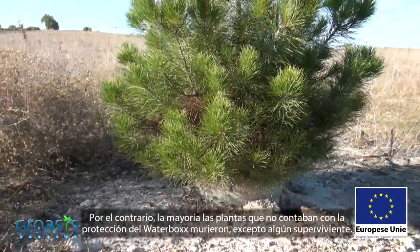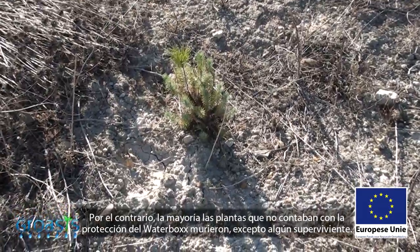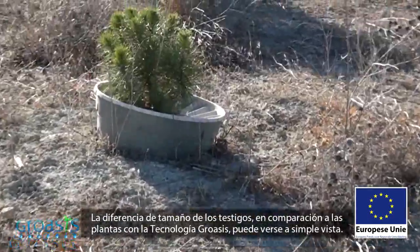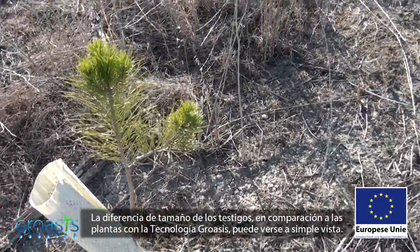On the other hand, the majority of plants that didn't benefit from the water box's protection died, except for a few survivors. The difference in size between the control plants and those which used Groasis technology is obvious.